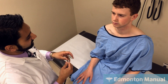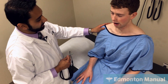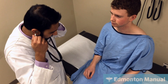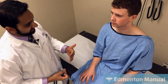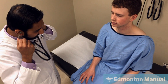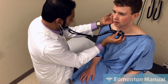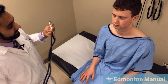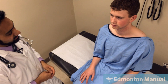Now I'll do a forced expiratory time. I'll have him take a deep breath and cough first to clear any secretions, then blow out as hard and fast as he can while I listen over his trachea and time it. That was two seconds — very normal. Certainly over nine seconds is very diagnostic of obstruction, over six starts to be concerning, and less than three is really normal.